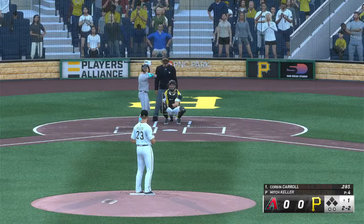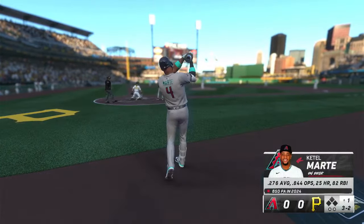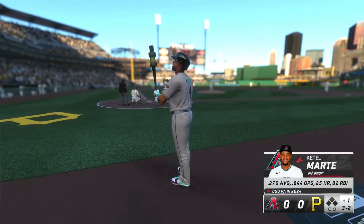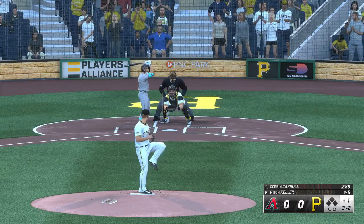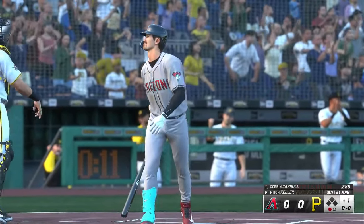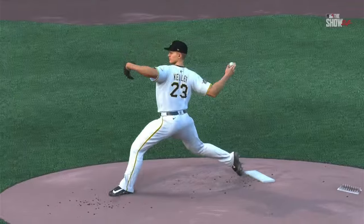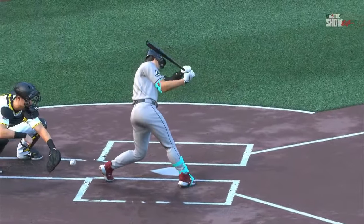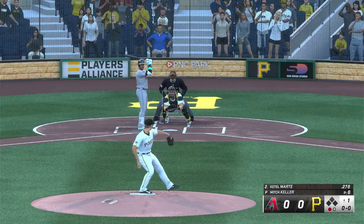And another ball — pitch misses. Three and two now. Cattell Marte on deck for Arizona. Pitch misses — it's a strikeout. A small sigh of relief right there. Now the bases are empty.